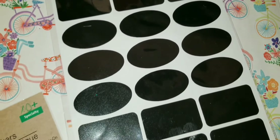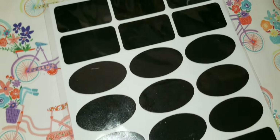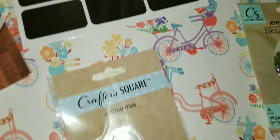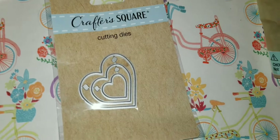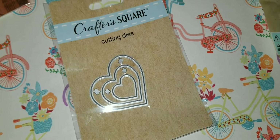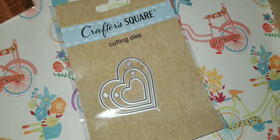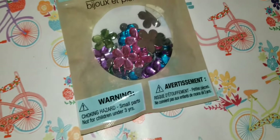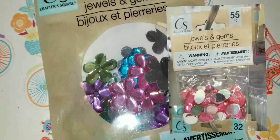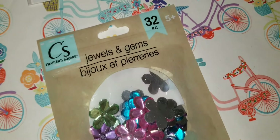Next up are these great chalkboard stickers you can use for labeling glass jars, folders, anything you like — they come in 21 pieces. Next is this Crafter Square cutting dies; I bought it not knowing exactly what to do with it but thought it was cute. If you guys know what to do with it, let me know! I also found these adorable jewel gems in different colors in the shape of a flower — 32 pieces.